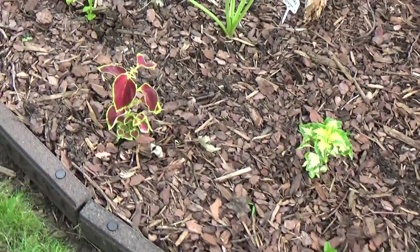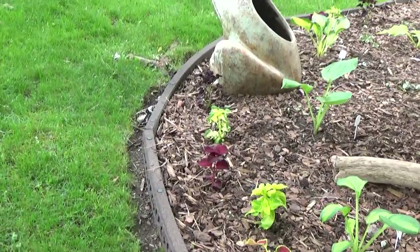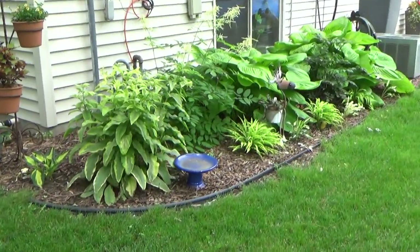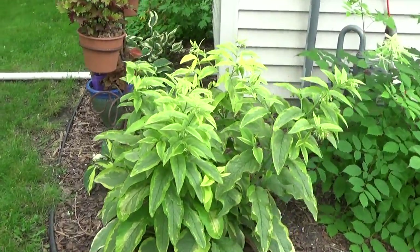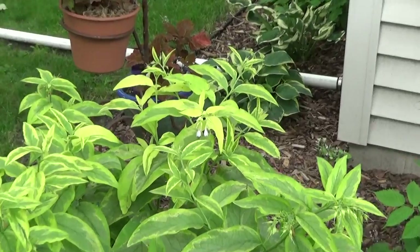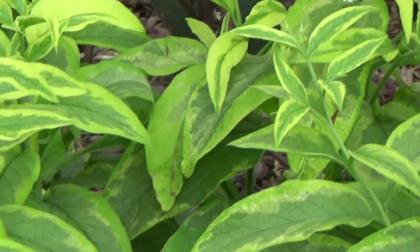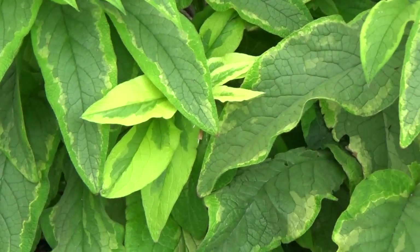I'll see how the coleus does — at least it'll remind me to water this garden and the hostas. I don't want to forget about over here — comfrey is done blooming. This is an Axminster Gold. The bees absolutely love this too, so I left it. It didn't get quite so tall. I'll be trimming that back — love that color. Goat's beard looks really good.